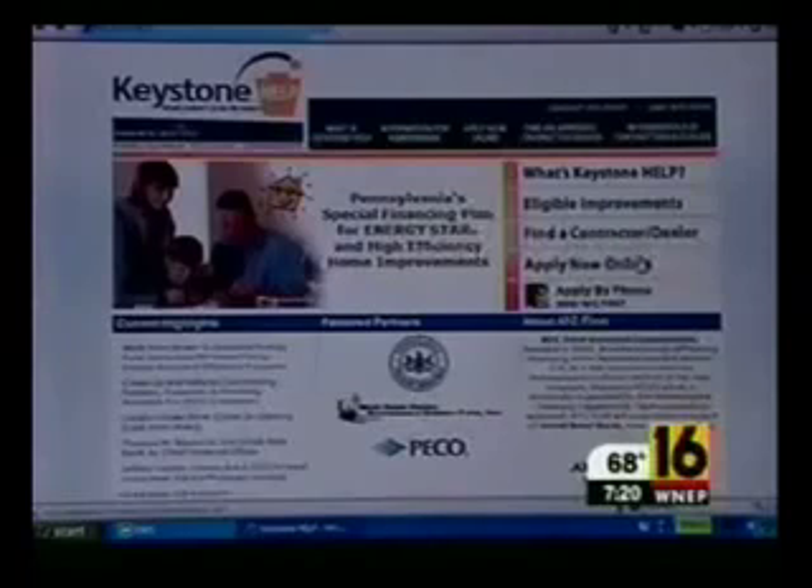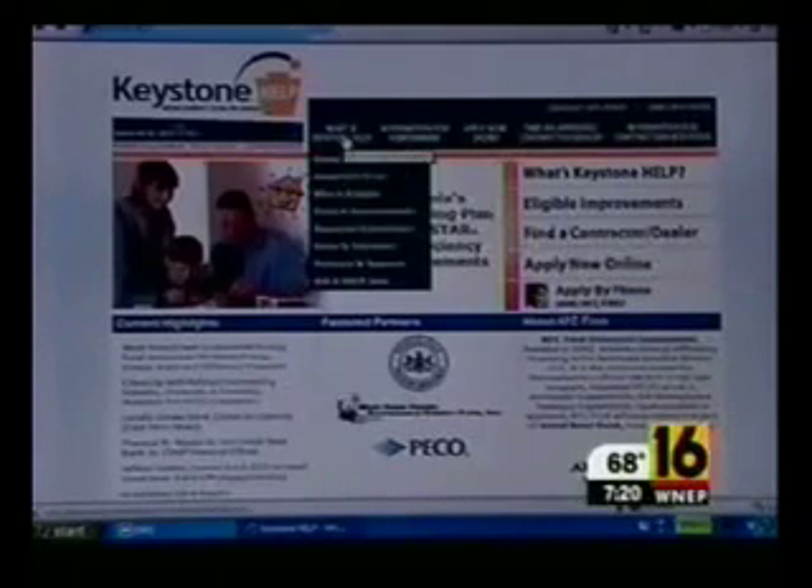This is the website for the Keystone Help Home Energy Loan Program. It details what the program is all about, who's eligible, and what home improvements can be financed.